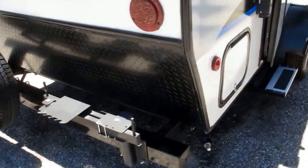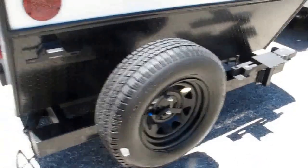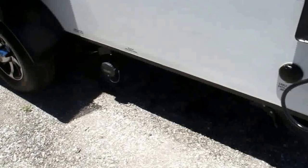The camper weighs right at that 3,000-pound range. It does come with an RVQ grill, which mounts to the bumper, as you see right there. It comes with a spare tire. Outside hot-cold shower. Easy access to the sewer.